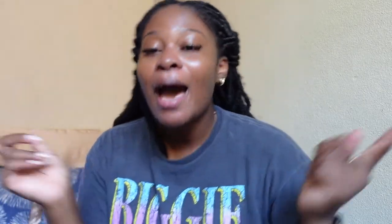Hey guys, what is up? Welcome back to my channel. If you're new here, my name is Rhee. On this channel we talk about a lot of things — mainly travel, life, and beauty. So if you're interested in those things, make sure you hit that subscribe.